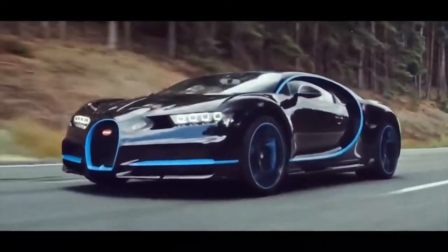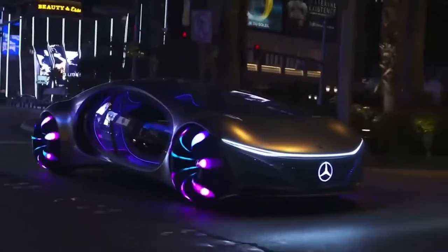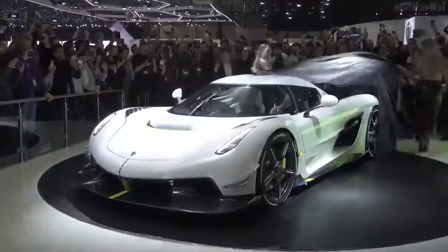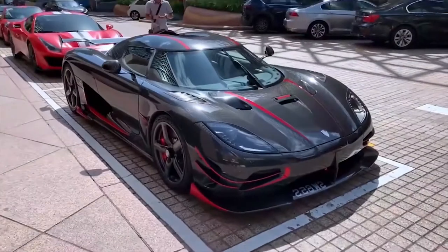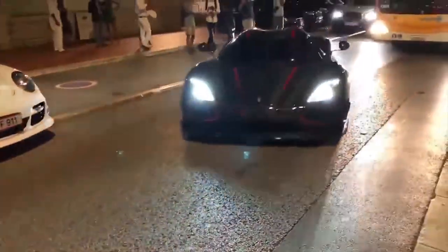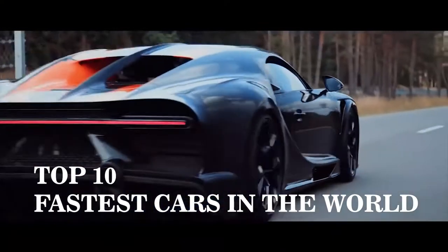Speed is one of the most important aspects of a sports car. As the car becomes extremely fast, it attracts massive attention and goes down in history. For this reason, companies that manufacture sports cars or hypercars improve their flagships every year to hit the headlines and make history. This is the list of cars built with the purpose of being the fastest and succeeding in that.